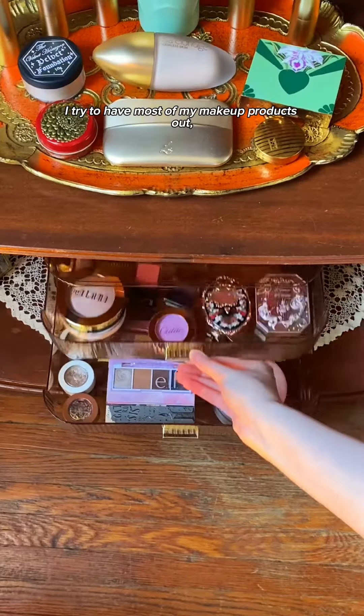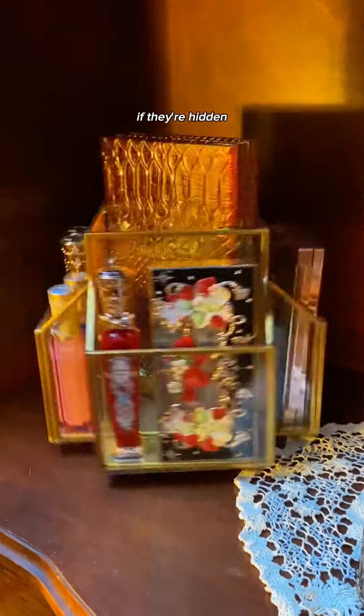I try to have most of my makeup products out because with my ADHD, if they're hidden, they simply do not exist to me.